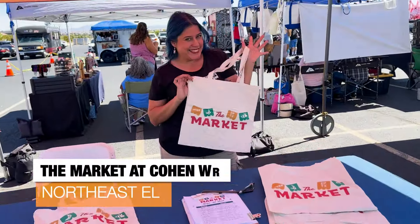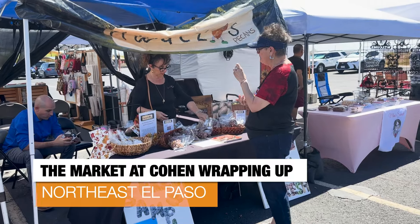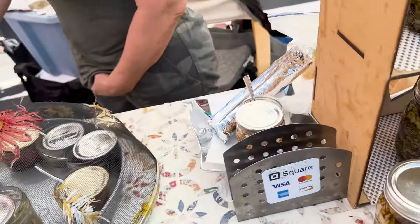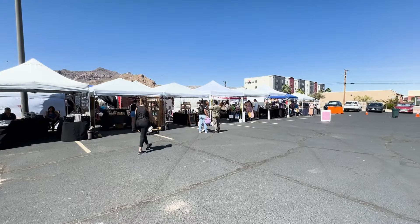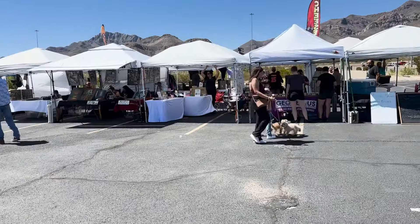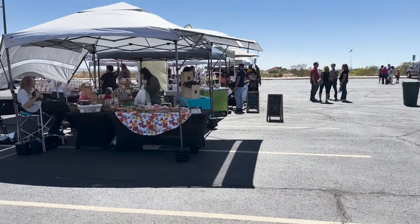The Market at Cohen is wrapping up another successful year. Every Saturday morning from March to September, the market has dozens of local vendors who offer fresh produce, baked goods, and handmade crafts. The final market of the season at Cohen in Northeast El Paso is Saturday, September 28th — but it's not disappearing completely. The market will be part of fall festivals like Chalk the Block, the Dia de los Muertos Festival, and one of our favorites, Winterfest.